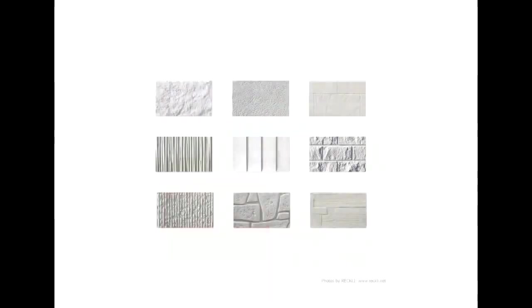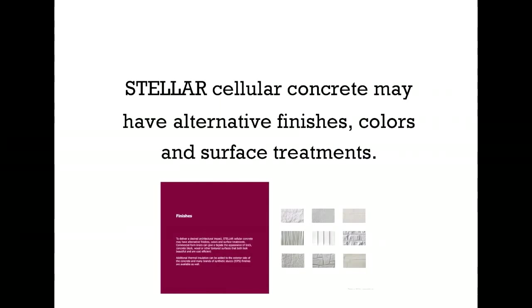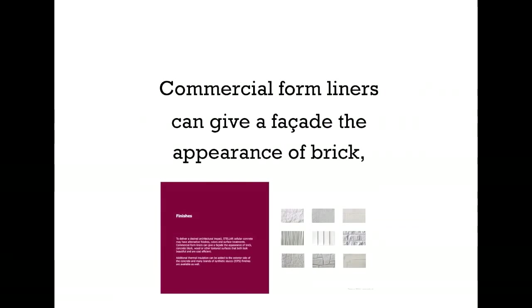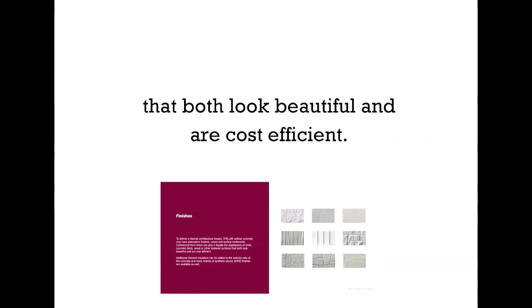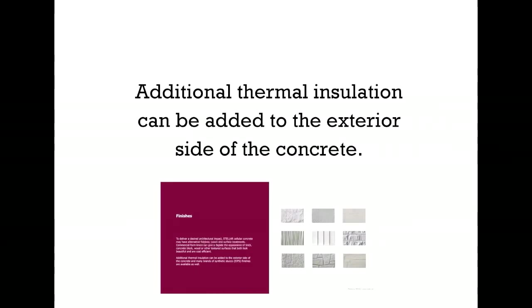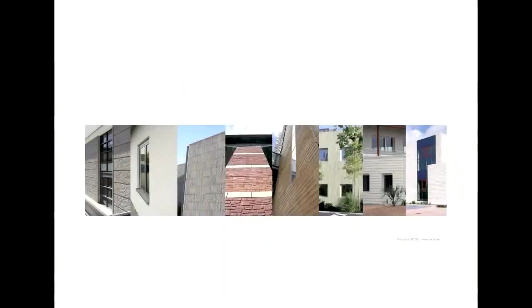Stellar offers a wide range of finishes. To deliver a desired architectural impact, Stellar Cellular Concrete may have alternative finishes, colors, and surface treatments. Commercial form liners can give a facade the appearance of brick, concrete block, wood, or other textured surfaces, that both look beautiful and are cost efficient. Additional thermal insulation can be added to the exterior side of the concrete. Also, many brands of synthetic stucco finishes are available. As you can see, any style is truly possible.